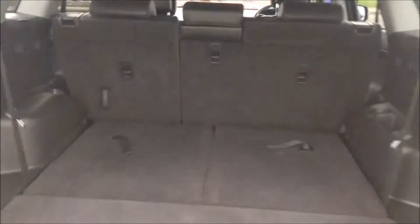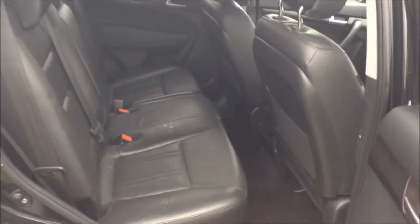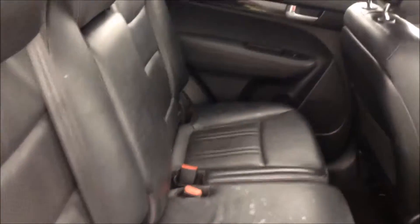Moving into the rear of the vehicle, you have a full leather interior running right the way through the vehicle. You then have three seats in the rear finished with three-point seat belts, headrests, and all equipped with ISOFIX. There's additional storage in the rear of the front seats and plenty of leg room in the back.